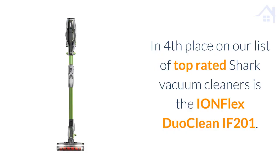In fourth place on our list of top rated Shark vacuum cleaners is the Ionflex Dual Clean IF201.